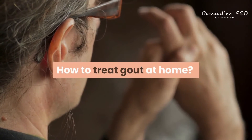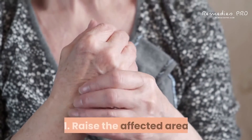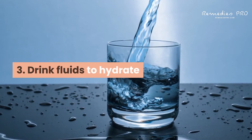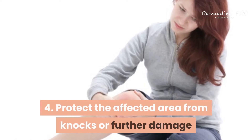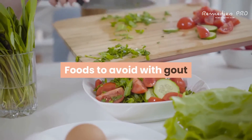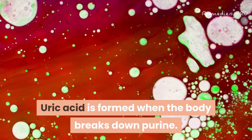How to treat gout at home: if you experience an attack of gout, 1. raise the affected area, 2. keep the joint cool, 3. drink fluids to hydrate, 4. protect the affected area from knocks or further damage, 5. rest and relax.